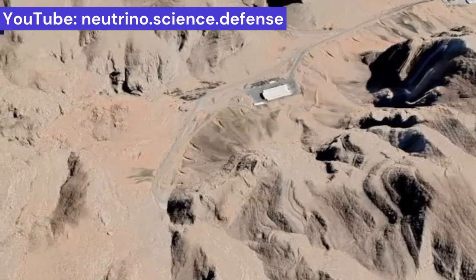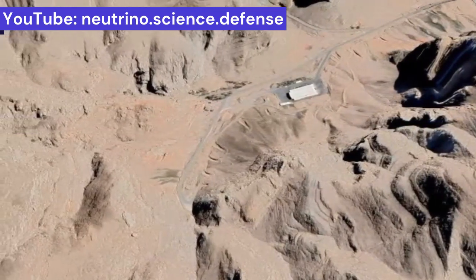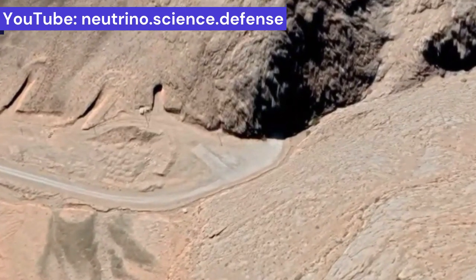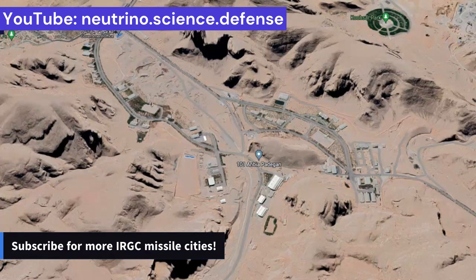In this valley, some road branches, like veins and capillaries, can be seen from which long-range missiles can be fired from TLs. Outside these two valleys, there are also good places for launching missiles from TLs.